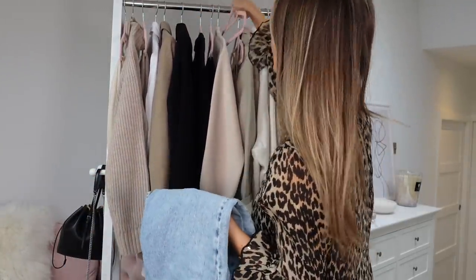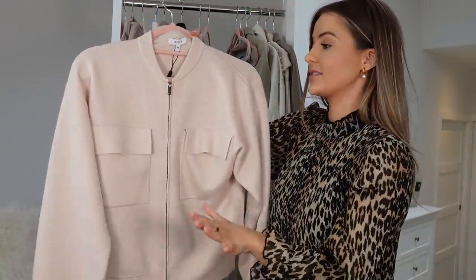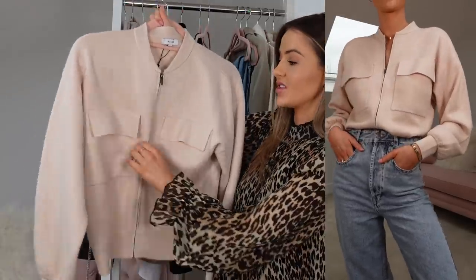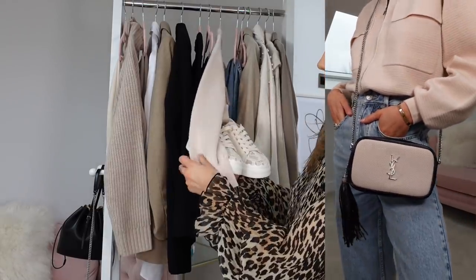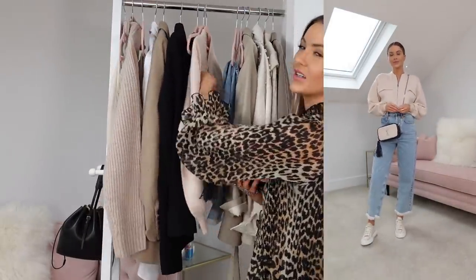Now for the Isabel Marant jeans — done two casual looks and one smart look. For the first casual look I've popped on a little knitted zip-up jumper from Reiss — it tucks beautifully without the zip popping out. I've tucked it into the jeans and paired it with my Chloe Lauren lace sneakers, which are a slightly more blush tone but look beautiful with the jeans. Finished with the Saint Laurent Lou bag as a crossbody — the silver hardware works really nicely and keeps everything in spring tones.